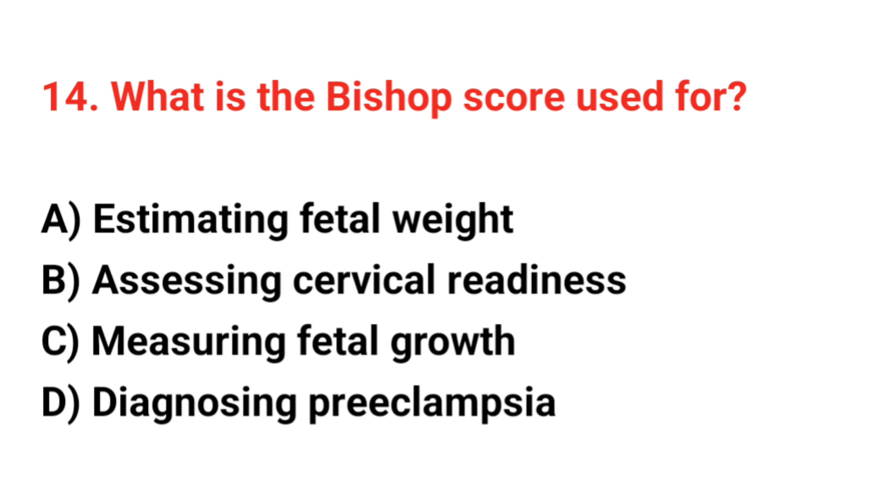Question number 14. What is the Bishop score used for? The correct answer is B: Assessing cervical readiness.